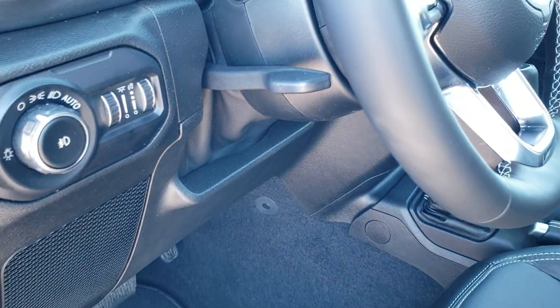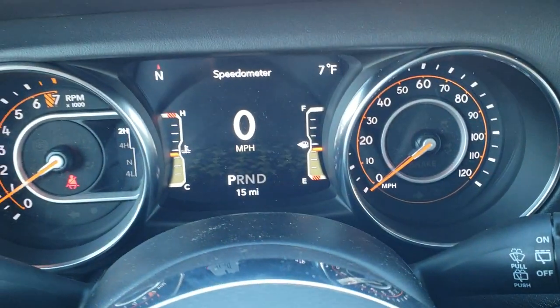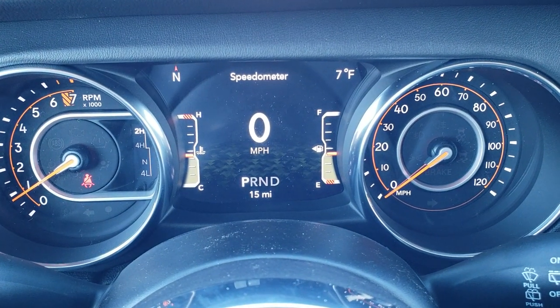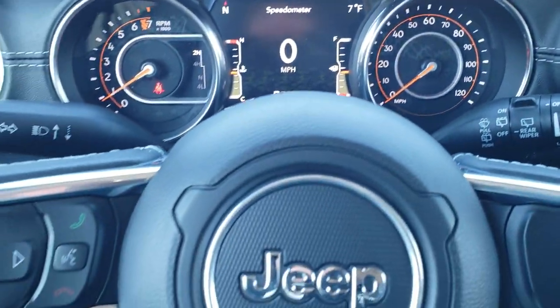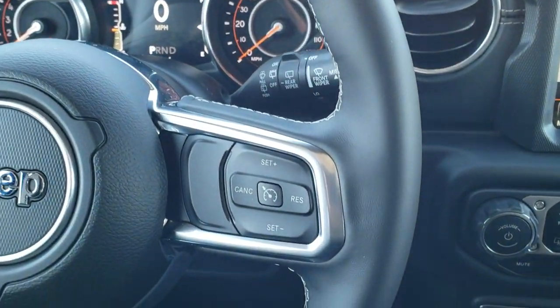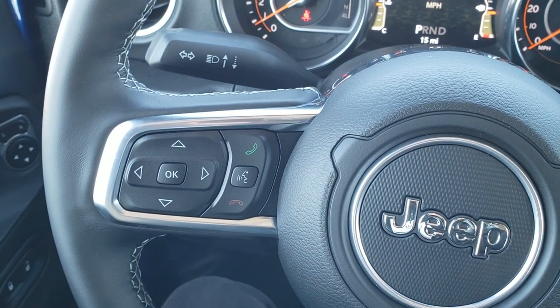Inside, the leather package gives you black leather seats with Sahara stitching on the backrest, and they now have side curtain airbags standard. You also get factory floor mats, auto headlamps, power locks, power mirrors, and power windows. There is a seven-inch LCD display with the digital speedometer, outside temp — it's only seven degrees today — compass, and you can change those corner displays to read whatever you'd like.